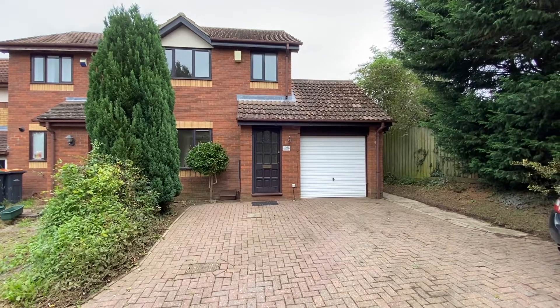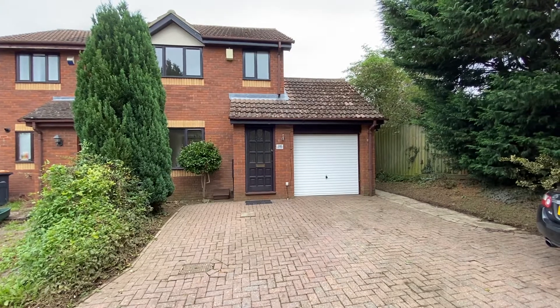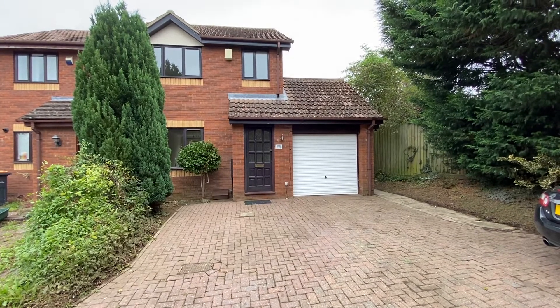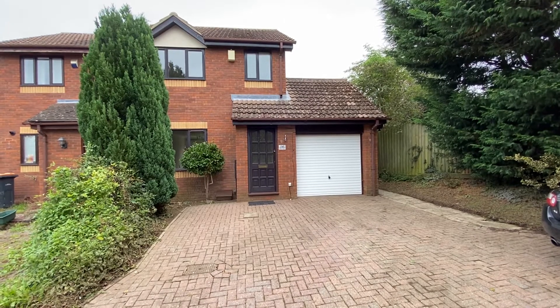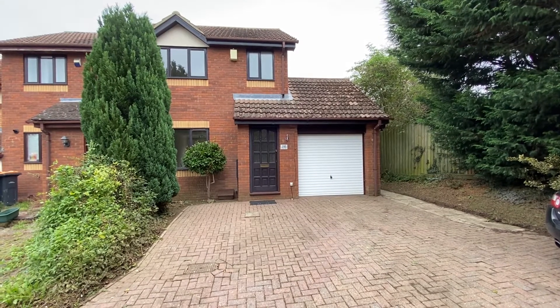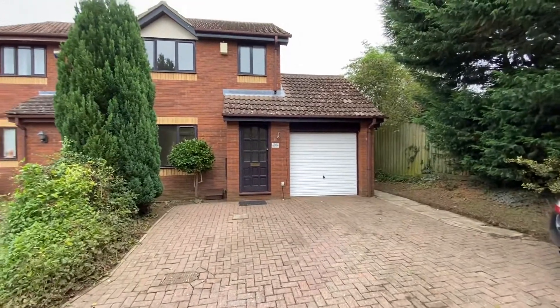Hi, this is Thomas Charles Letting Agents and welcome to our virtual tour of 26 Dynevor Close, Bromham, which is a three bedroom modern property located in a quiet cul-de-sac.